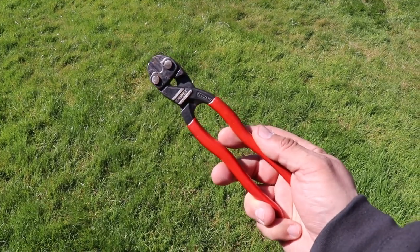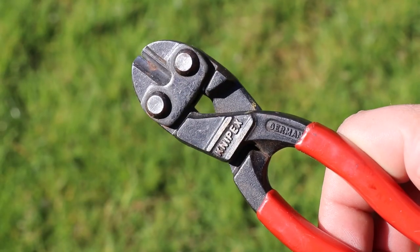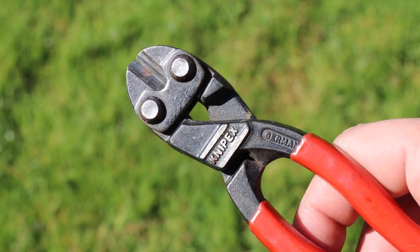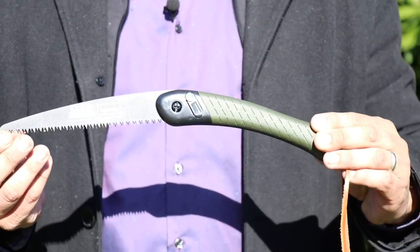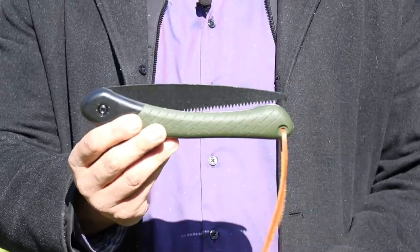One additional item outside the top 10: cutters, like bolt cutters. I like the Knipex mini bolt cutters, which can cut chain link fences in an urban environment. However, Dave Canterbury's 10 C's already includes cutting tools, so mini bolt cutters could be counted there in the original 10 C's of survival.